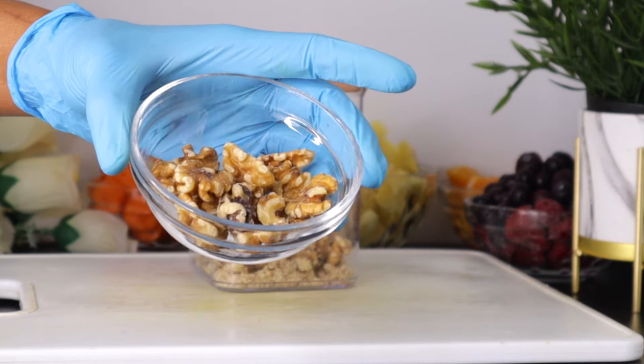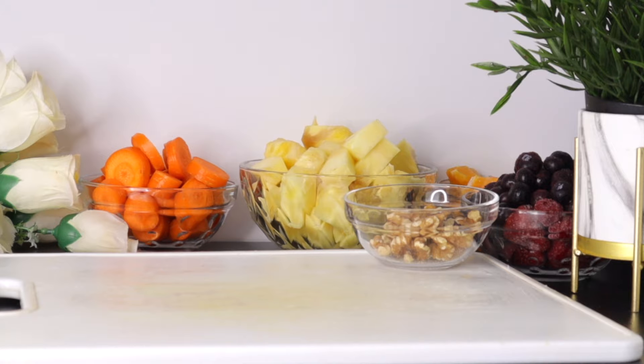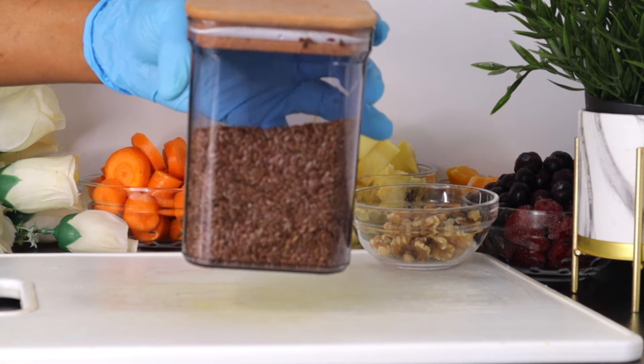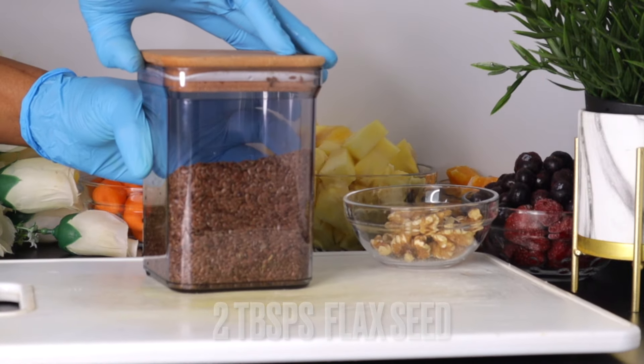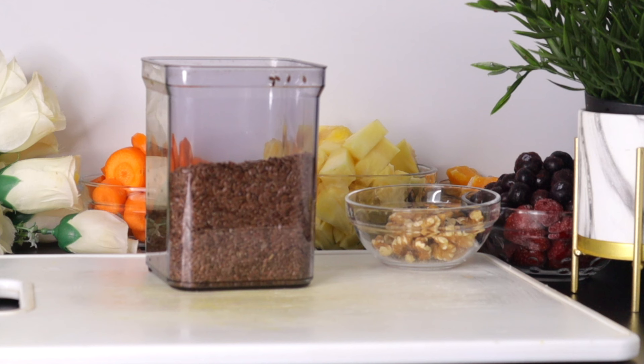Along with almonds, hazelnuts, pecans, peanuts, and many nuts in general, walnuts contain omega-3 fatty acids that are essential for healthy eyes. After the walnuts, the next we have here is seed — specifically flaxseed. If you don't have flaxseed, you can also use chia seeds.